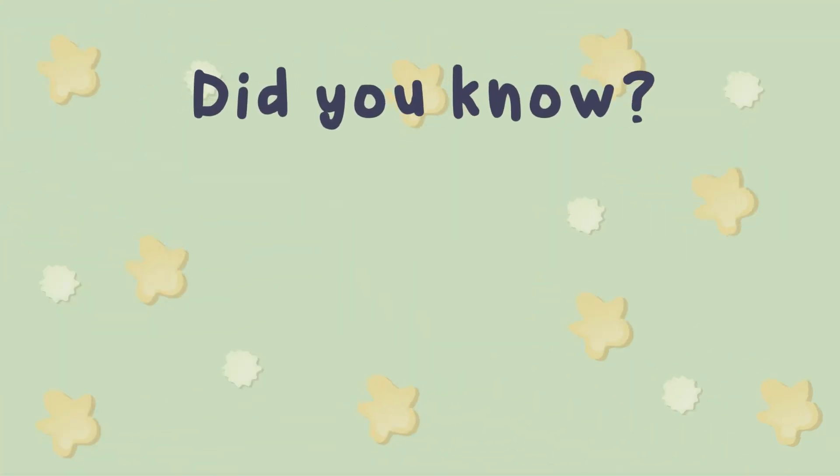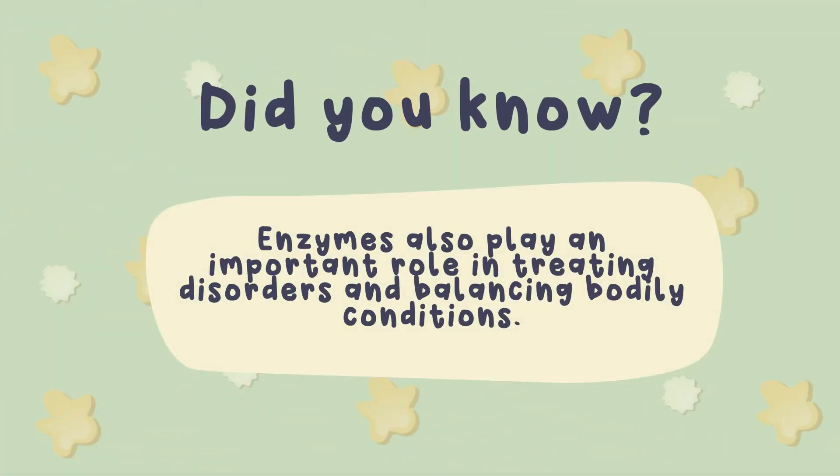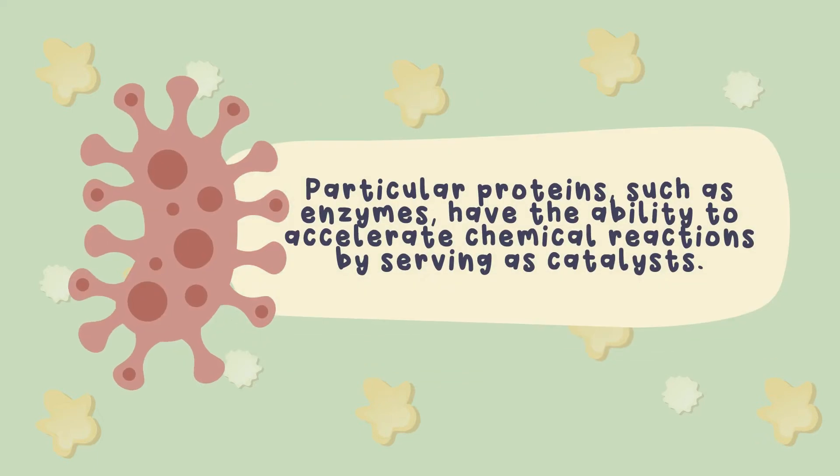Did you even know that enzymes are also used in the medical field? Particular proteins such as enzymes have the ability to accelerate chemical reactions by serving as catalysts. They may be found everywhere, from the ocean bottom to your garden and even inside your own bodies. Enzymes are produced by living organisms such as bacteria and molds for human consumption. They retain their original state and function as biological catalysts, speeding up the pace of chemical change without using a lot of energy in the process.